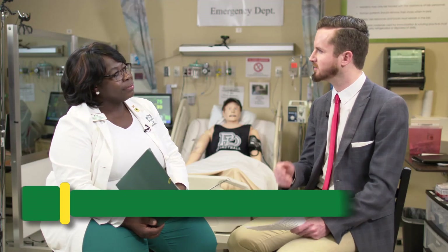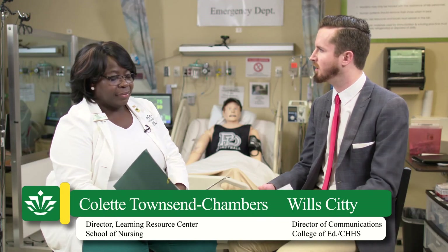Thank you for taking us through this brief overview of the College of Health and Human Services simulation facilities. If prospective students want to learn more, they can go to nursing.uncc.edu or talk to undergraduate admissions and set up an in-person tour to take a look for themselves. We'd be happy to have them come over and take a look at our space.